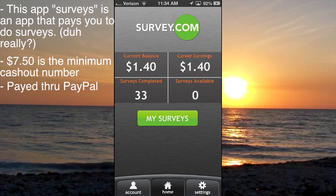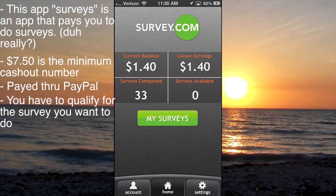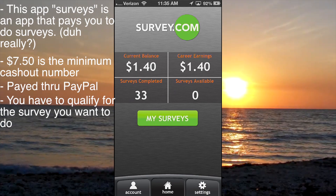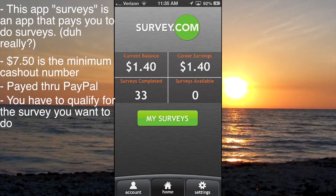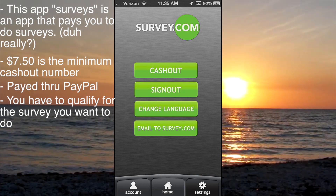You also have to qualify for surveys. So if it asks you about a local business, it'll ask if you've been there — if you answer yes, you'll be able to do the survey; if you answer no, you won't. Down in settings, this is just cash out, sign out, and you can change your language and stuff.